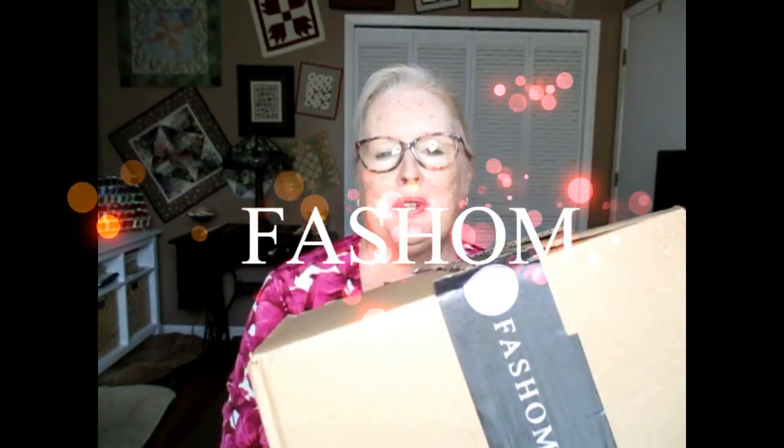Hi everyone, it's Vicki, and welcome to my channel. Today I have a fashion unboxing I'm really excited to get into, because I was very impressed with the preview and I'm just dying to see it.